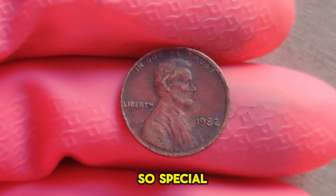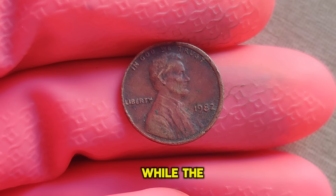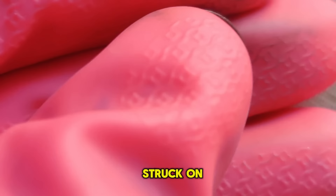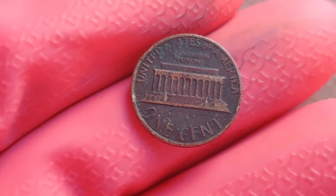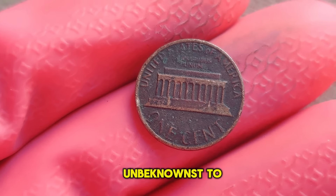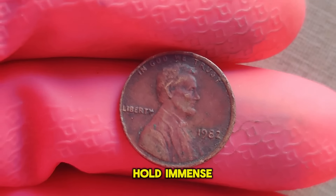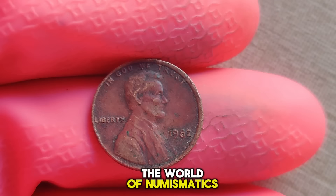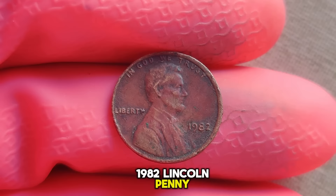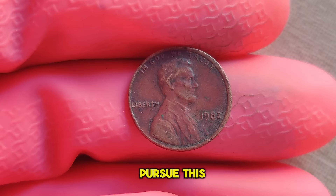What makes this penny so special? It's all in the metal composition. While the majority of 1982 pennies were made of zinc, a small fraction were struck on copper planchets leftover from the previous year. These copper alloy pennies were inadvertently released into circulation, unbeknownst to mint officials. Mint marks, denoting the location where a coin was minted, hold immense importance in the world of numismatics. However, the absence of a mint mark on the 1982 Lincoln penny adds an intriguing layer of mystery, fueling speculation and driving collectors to pursue this elusive treasure.